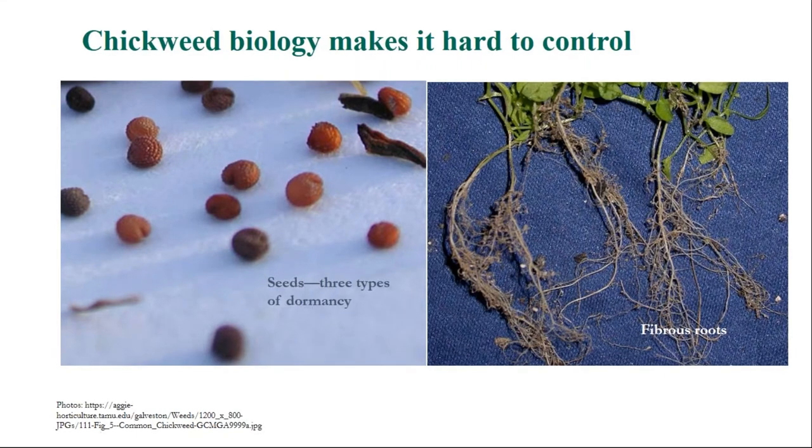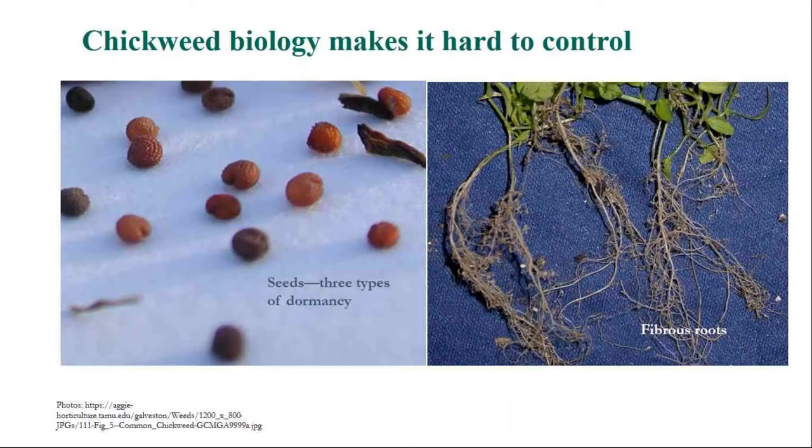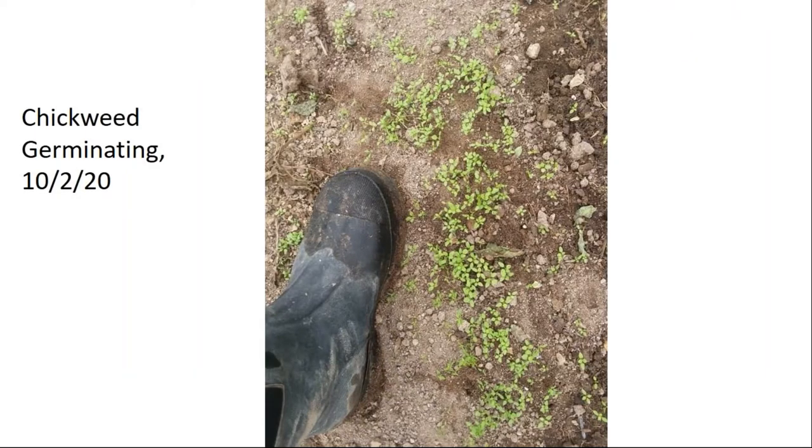Chickweed has fibrous root systems which make mechanical cultivation hard. For conventional growers, there are not a lot of herbicides labeled for vegetable production that would knock back chickweed. Its seed production is phenomenal — literature gives anywhere from 2,500 to 25,000 seeds per plant. What's especially tricky is that its flowers are self-pollinated and cleistogamous, meaning they never actually open. In winter you might not ever see a flower on it and it's setting seed inside the little green capsule. The literature also says what you're seeing is about six percent of viable seeds germinating — so 94 percent haven't even popped yet.